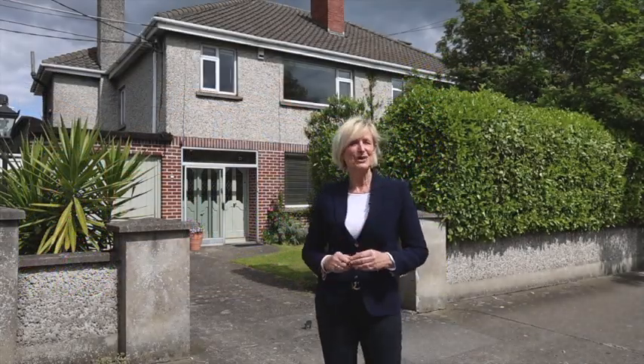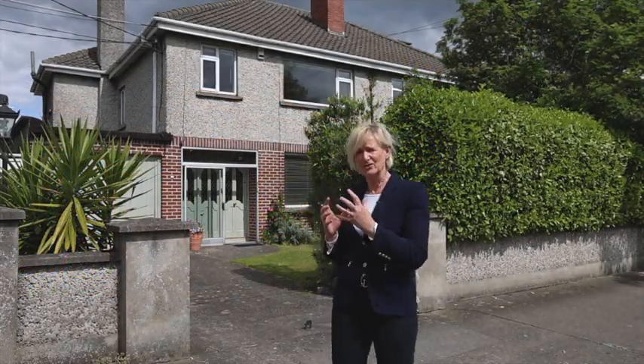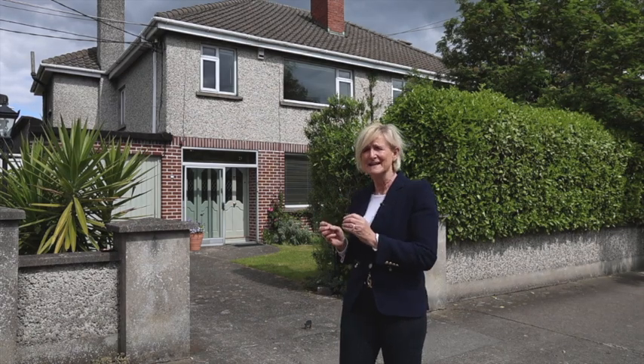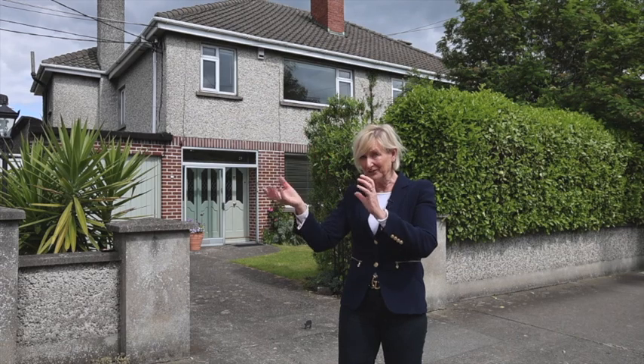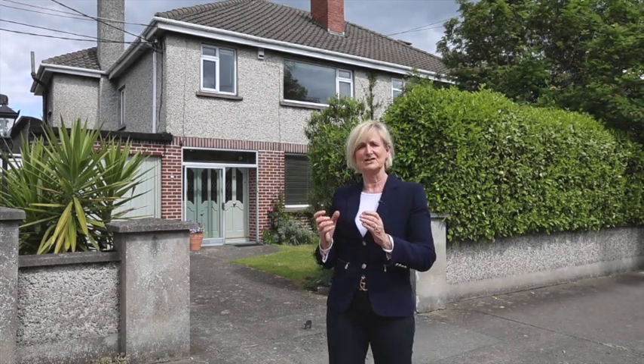Hi everybody and you are very welcome along to the virtual tour of this absolutely gorgeous solid house here behind me. It's number 17 Springfield Road in Templeogue, but it's also on the cusp of Terenure. You're superbly positioned.